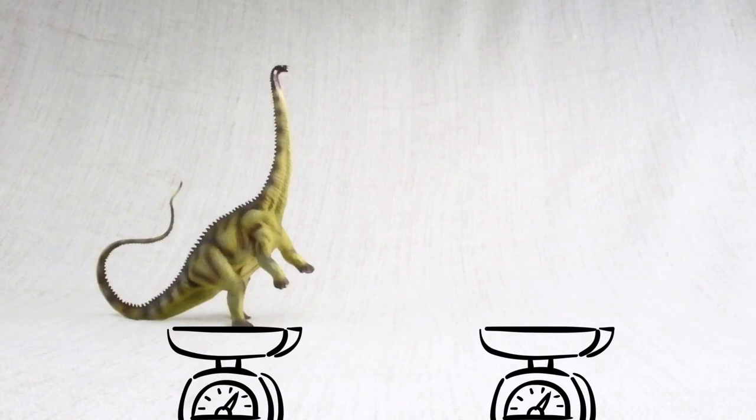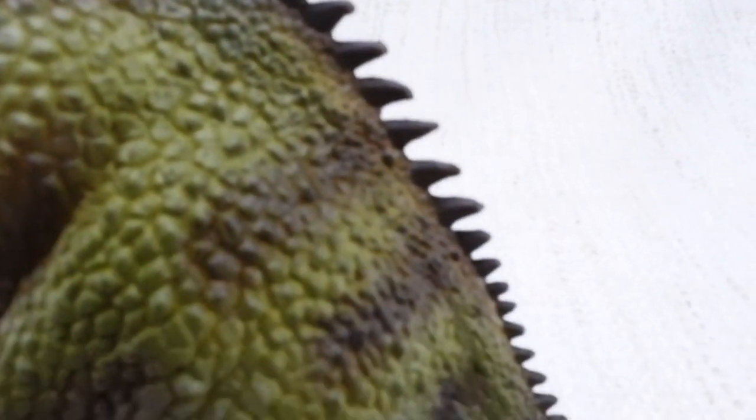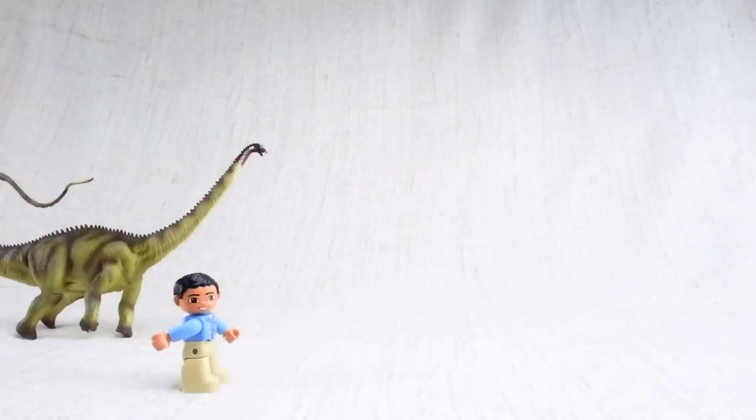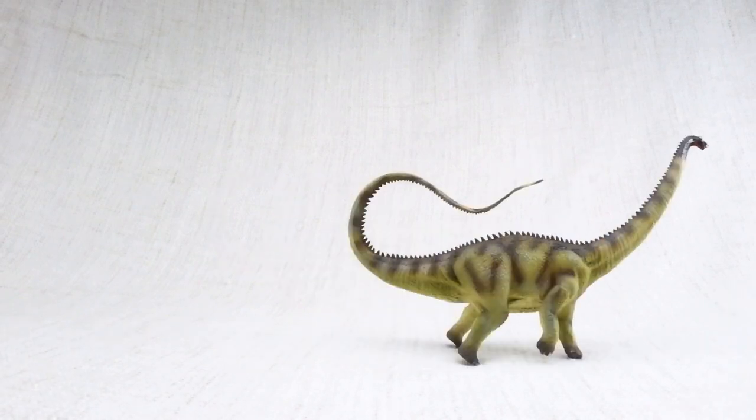How heavy was a Diplodocus? It was as heavy as a dump truck. It was one of the slowest dinosaurs around. Its top speed was only nine miles per hour, so a regular human could easily outrun it.